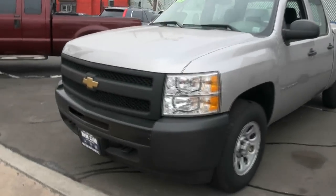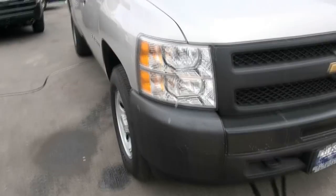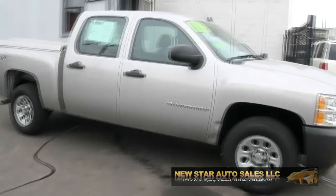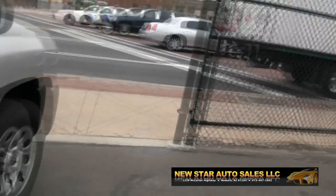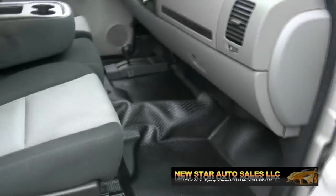Welcome to New Star Auto Group once again. Here we have a very nice 2009 Chevrolet Silverado. If you are looking for pickups, we do carry them here at New Star Auto Group. We like to find nice work trucks or luxurious pickup trucks. We have plenty of SUVs, cars — you name it, we have it.